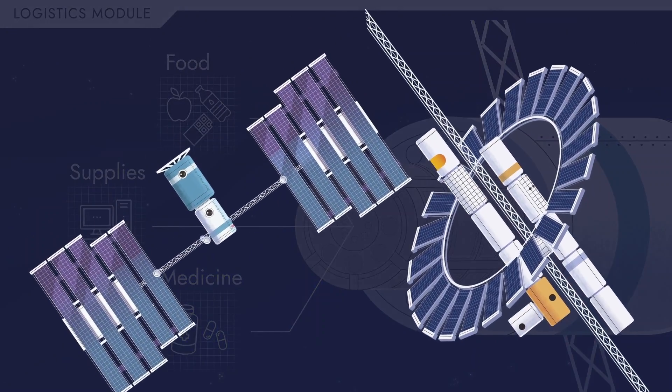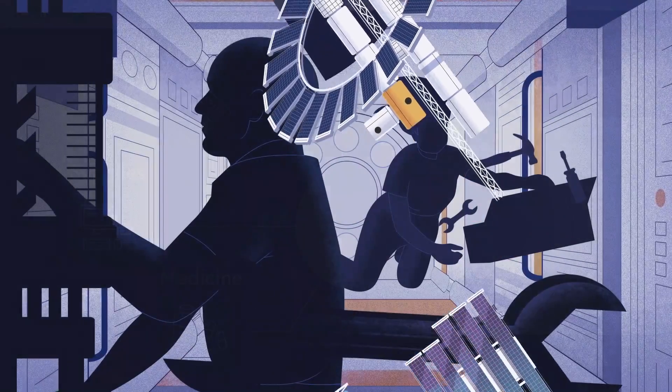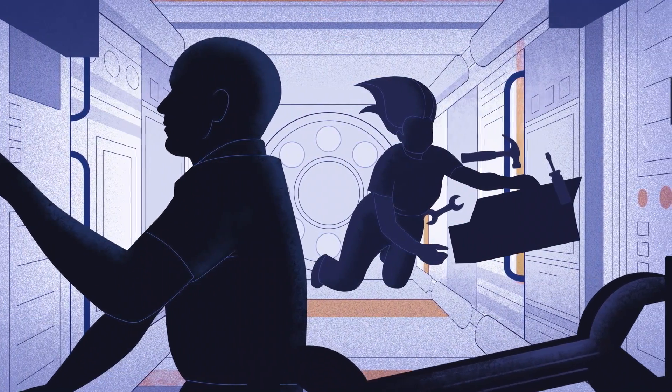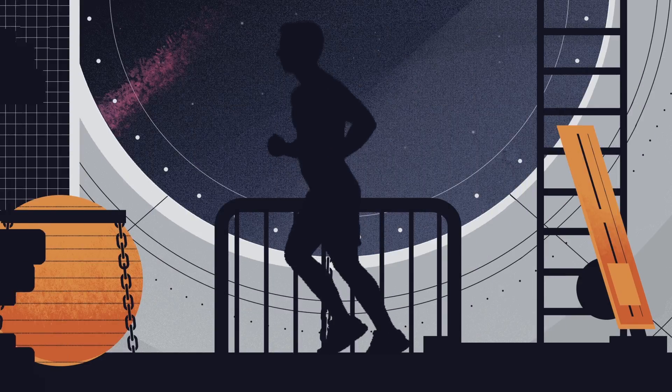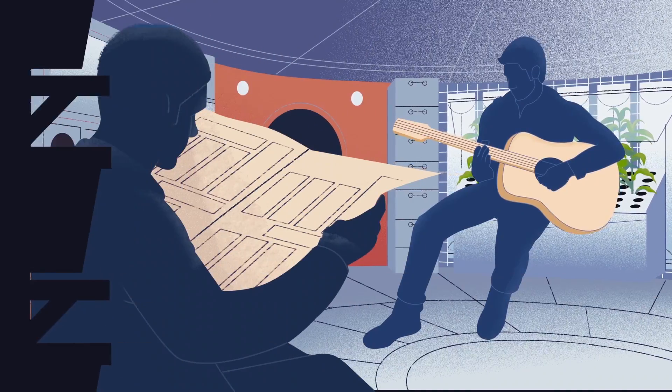Both the Deep Space Transport and Martian Orbital Observatory will provide ample space to facilitate spacecraft maintenance, mission communications, exercise, and room for personal recreation.